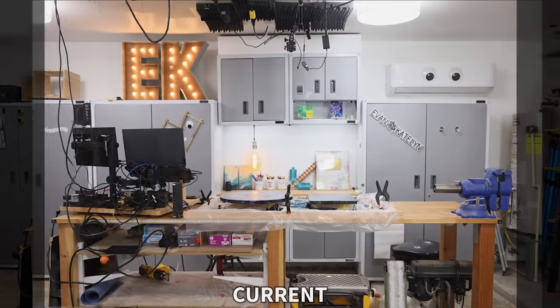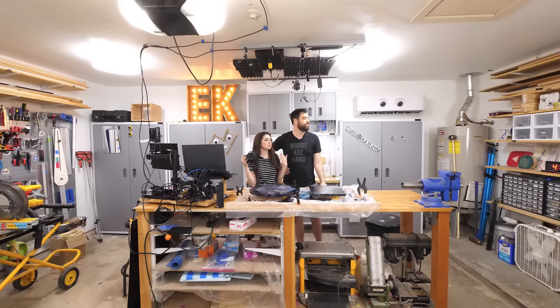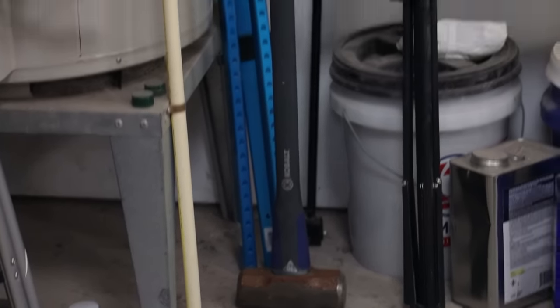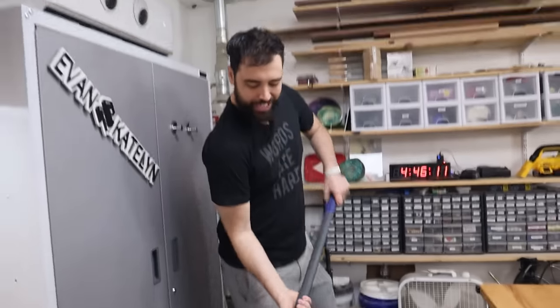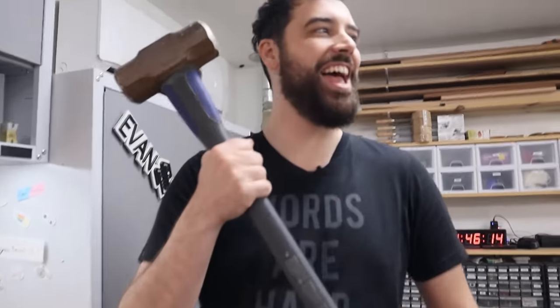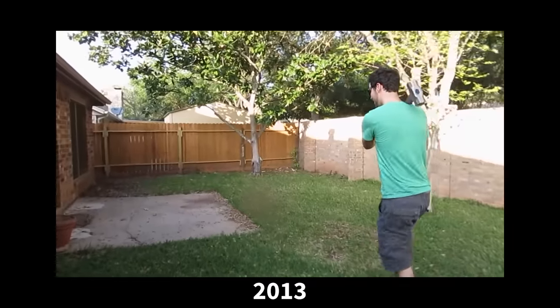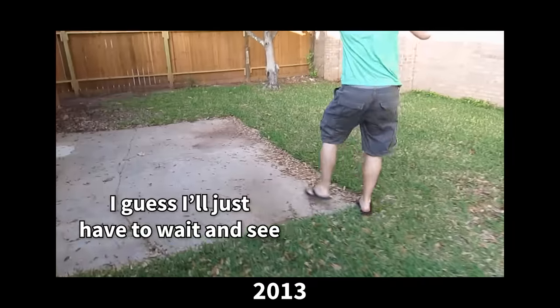Looking around this garage, there are so many memories, and specifically one of these tools brings back memories of our patio. Let's go out there and tell the story.